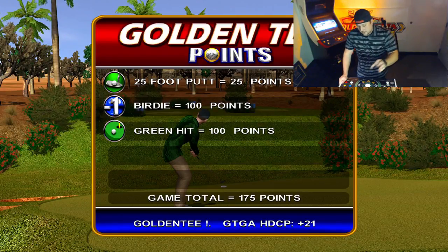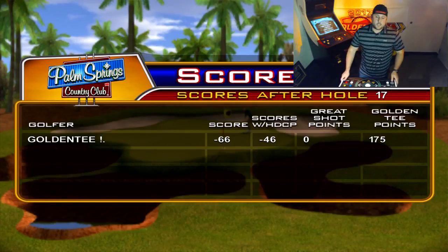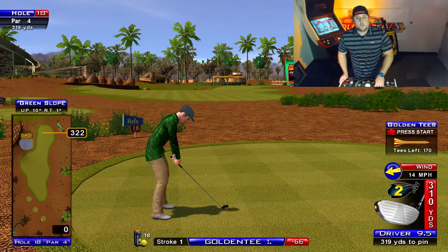So that is it — hole 17 on Palm Springs, a good one. We'll see what the setup holds this week. Maybe it'll be good, maybe not. Either way, now you have some tools to go at it. We will see you next week.